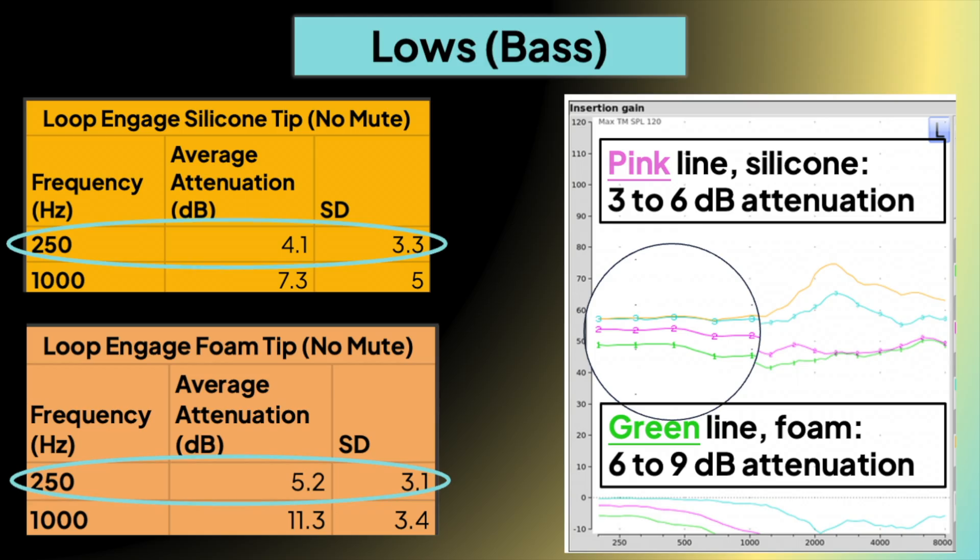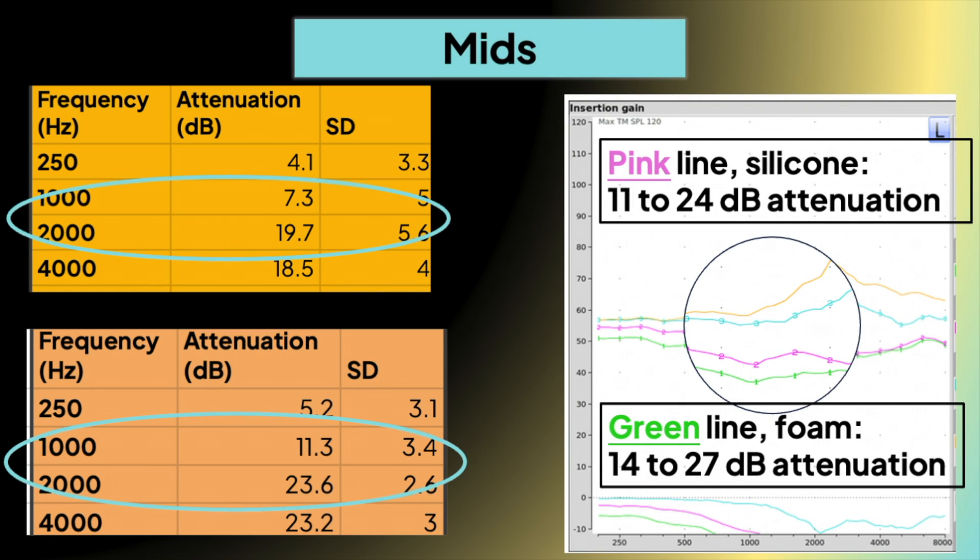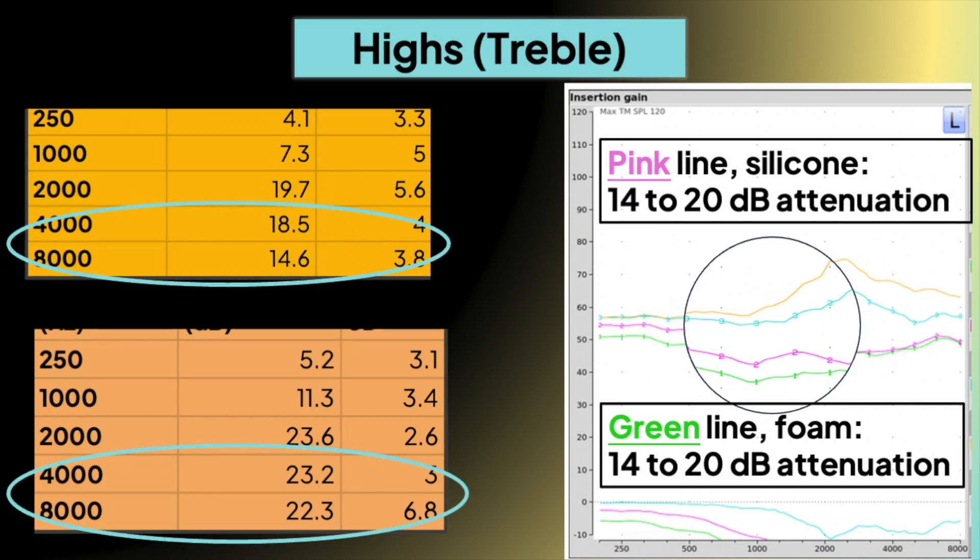My probe mic tests and REAT tests suggested that when I got a good seal, the Engage earplugs reduced the least amount of sound in the lows, a little more sound in the mids compared to the highs, but then within the highs, things were reduced pretty evenly.